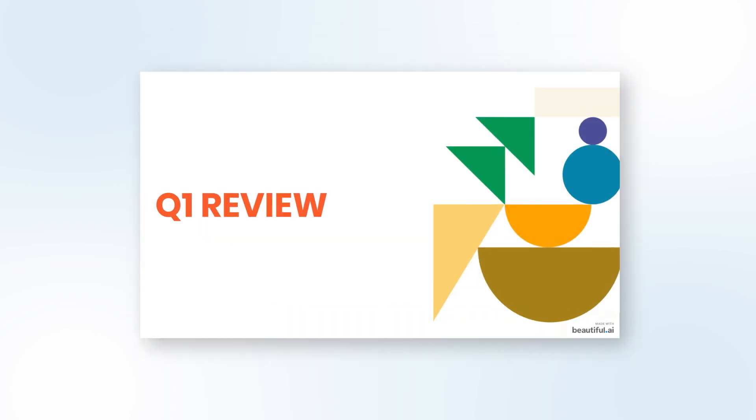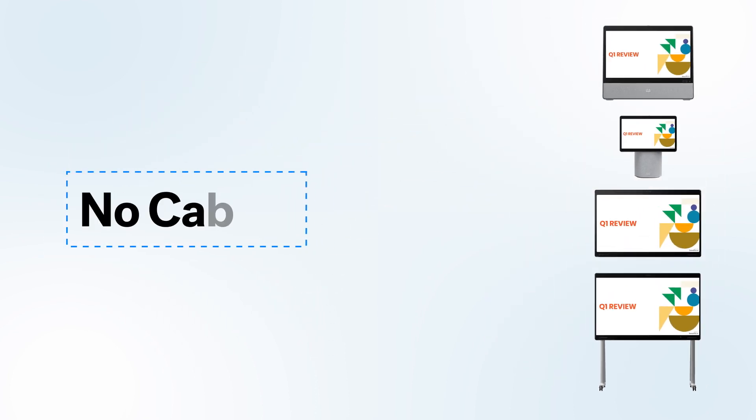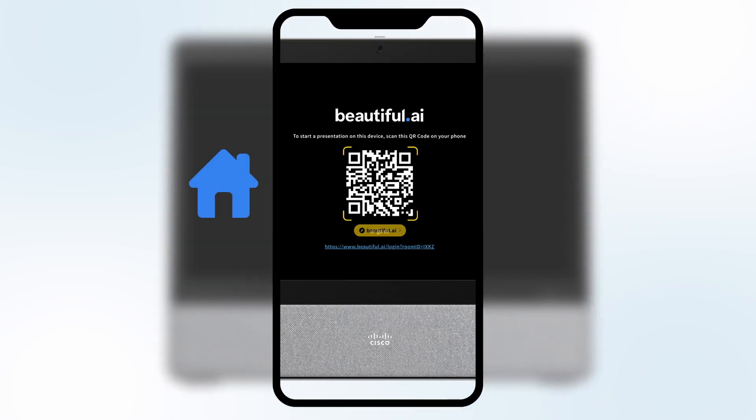When you're ready to present, Beautiful AI has partnered up with Cisco devices to create a new way of working, virtually and in person. No dongles, no cables, no wireless sharing, and no laptop needed. Simply scan the QR code on your Cisco device at home or at the office.